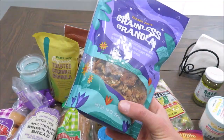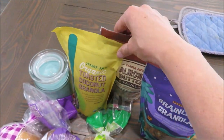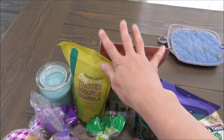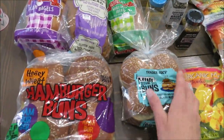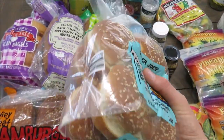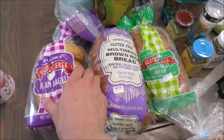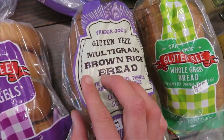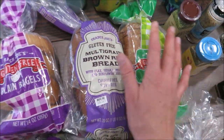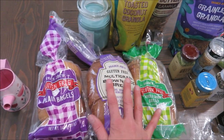I got three different granolas because I haven't been able to make my own lately. There's a grainless one for me, an almond butter one, and a toasted coconut one — all dairy-free, soy-free, and gluten-free, though those are mostly for the kids. I also got mini hamburger buns for the kids, honey whole wheat buns for Simeon, and for myself gluten-free bagels, multi-grain brown rice bread, and whole grain bread. I'm keeping those in the freezer for when I'm craving toast — I won't eat them all the time.